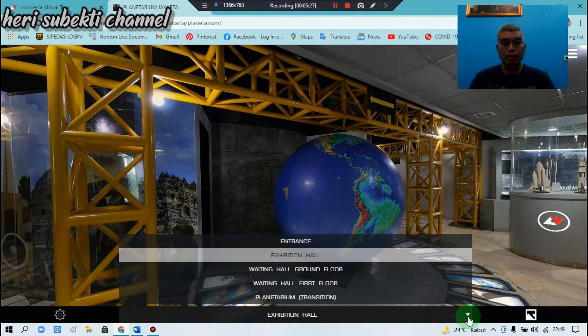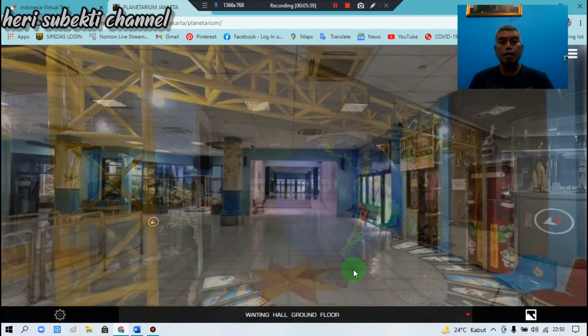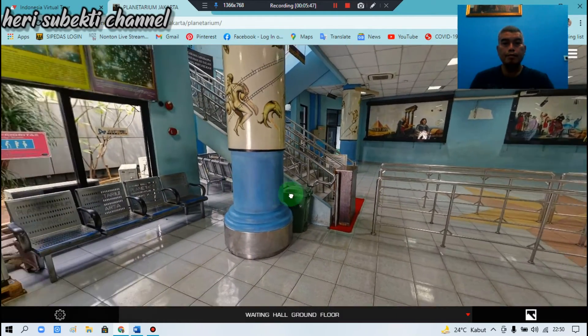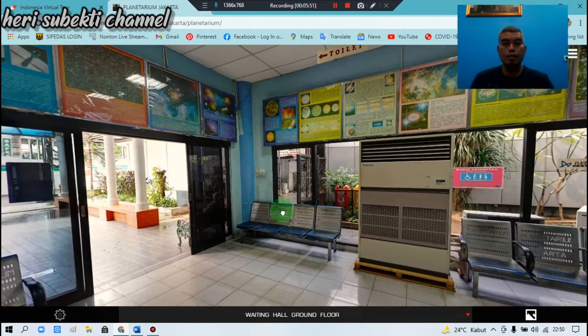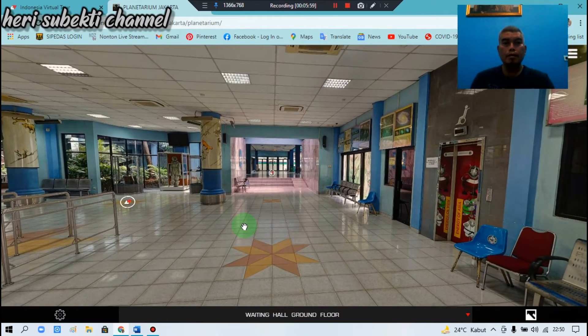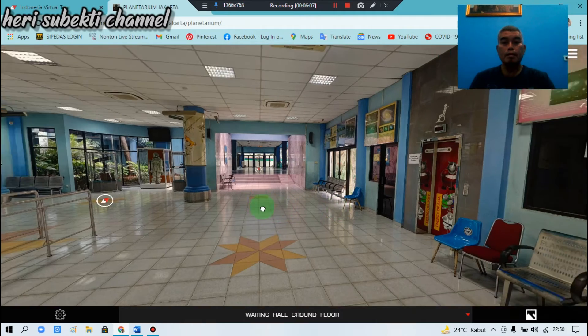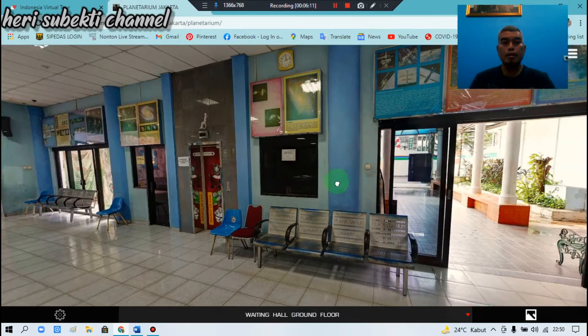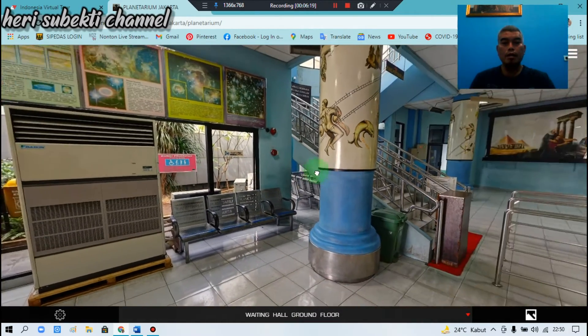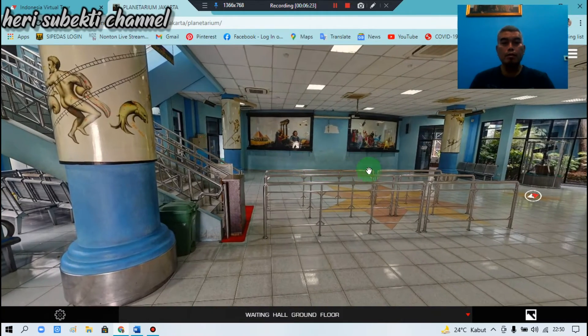Kemudian yang berikutnya ada bagian waiting hall ground floor — ruang tunggu lantai dasar. Kita lihat ruang tunggu lantai dasarnya, kita scroll 360 derajat. Anggap saja kita sedang melihat-lihat sekeliling — ini di ruang tunggu lantai dasar.